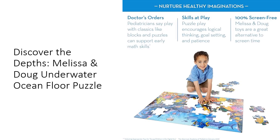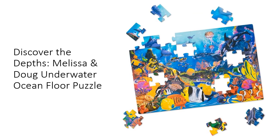Melissa and Doug's commitment to quality means that this puzzle is built to last. Spark imagination and wonder with their range of screen-free toys. With over 25 years of delivering innovative products that inspire open-ended play, Melissa and Doug invites children to explore new possibilities. From classic wooden toys to educational puzzles, Melissa and Doug offers countless ways to play and learn, making it a trusted choice for families worldwide.